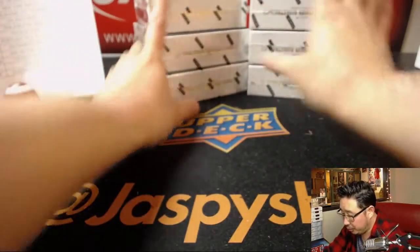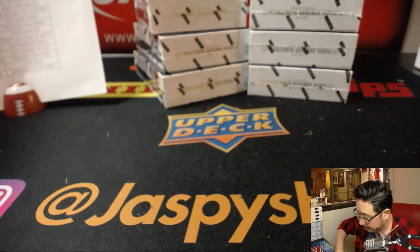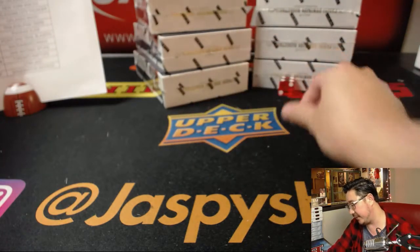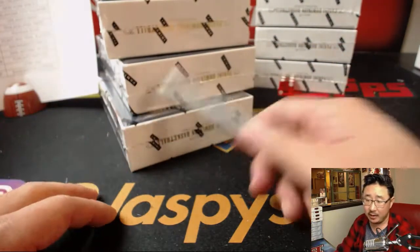One, two, three for the left side; four, five, six for the right side. We'll be doing the right side. Left side will be reserved for PYT six — pick your team six.